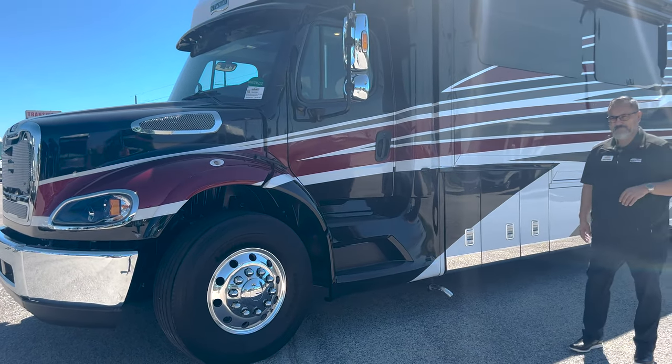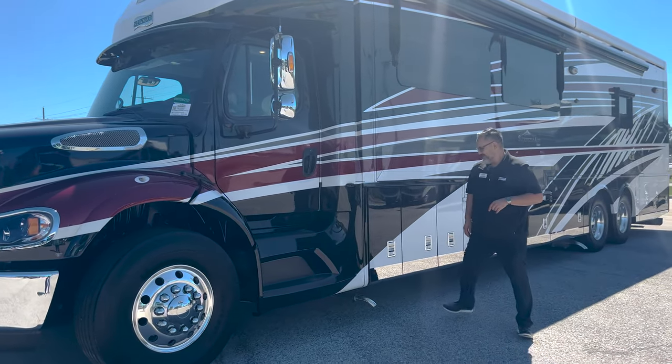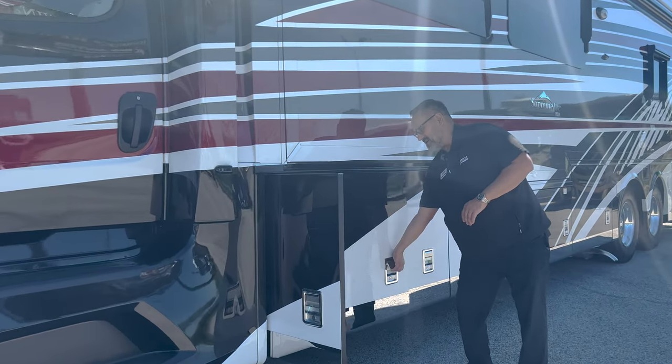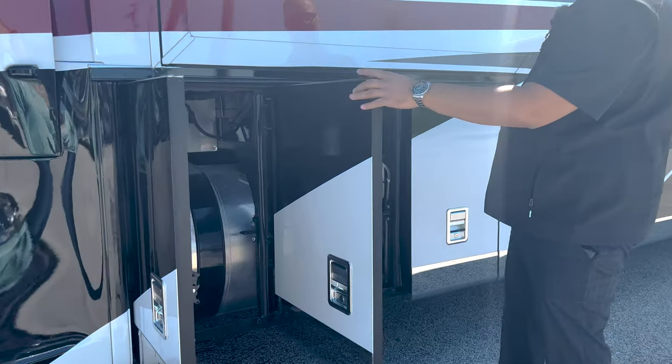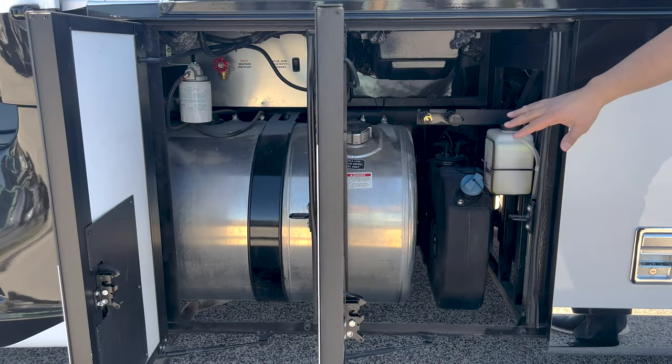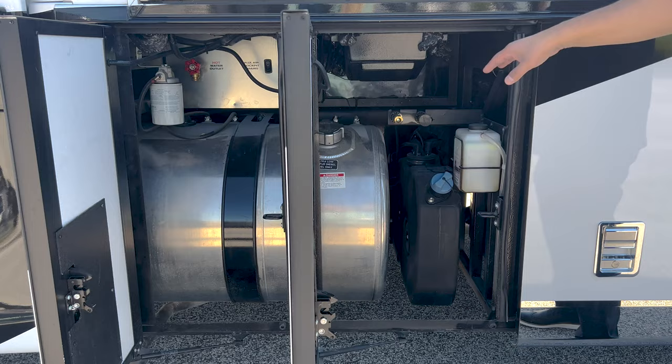It can handle a pothole no problem, but try to avoid them if you can. Now as we get ready to look at this first bay, this is going to be your fuel tank — it'll have a 100-gallon fuel tank. You've got your DEF fuel, your Oasis system there — very convenient to get to all your fluids. You've got an air chuck.